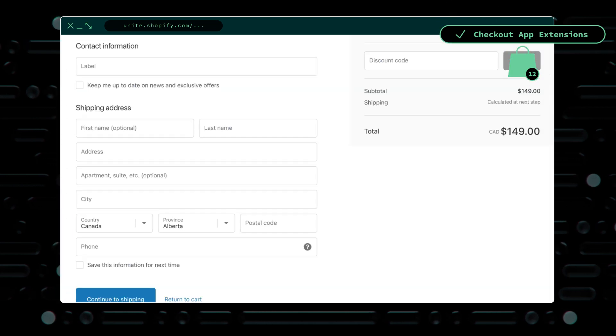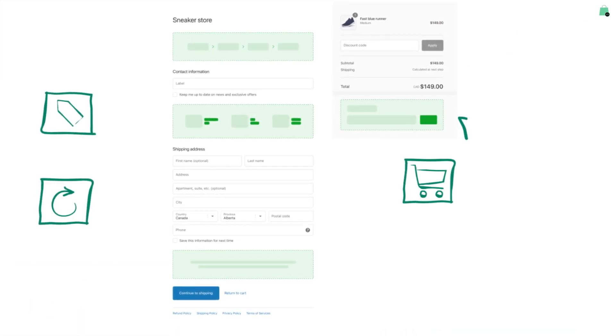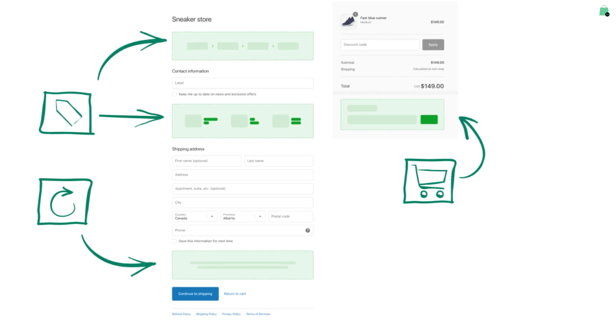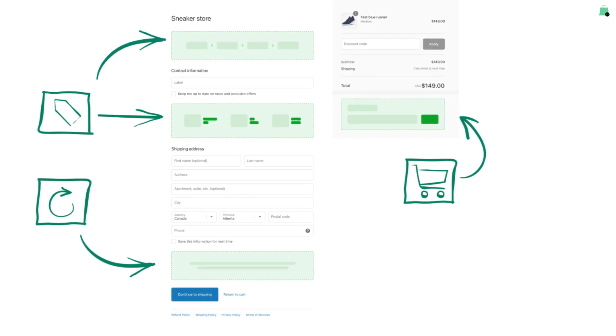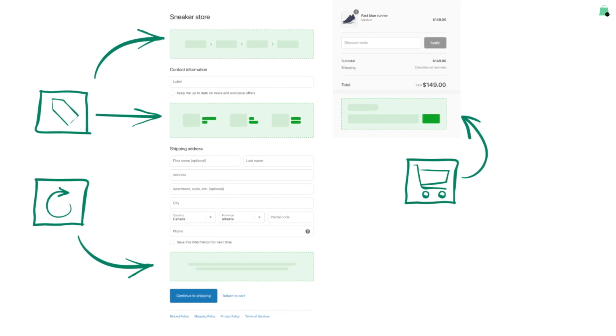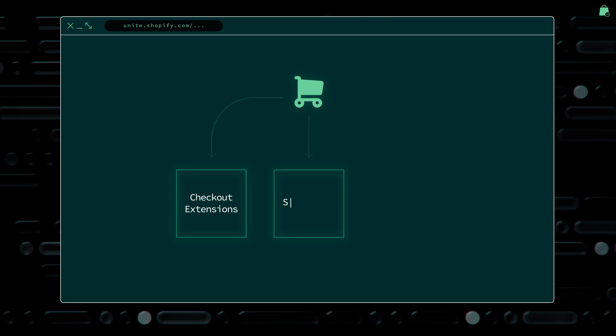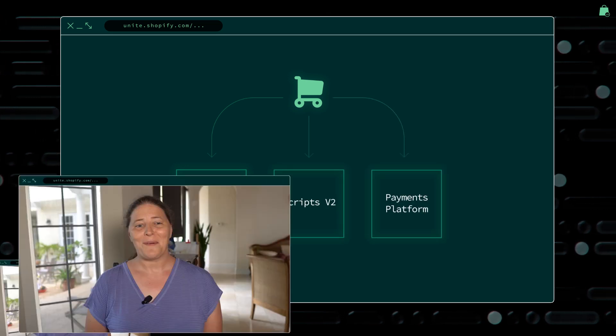Today, we're excited to announce that we're making it possible to extend checkout with apps. We're introducing a new set of capabilities so that you can build exactly what merchants need, from simple changes to the look and feel, all the way through to complex UI and bespoke server-side business logic. These new capabilities include checkout UI extensions, an overhaul of scripts, and a new payment platform. I'm going to throw it out to Manuel now to tell you more.